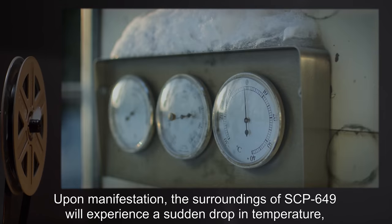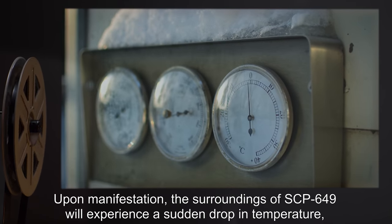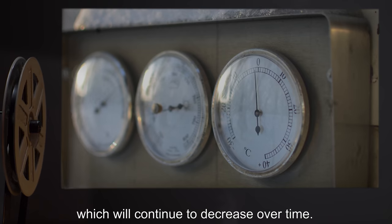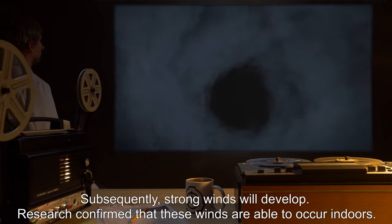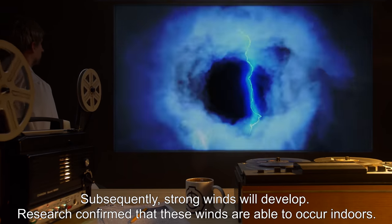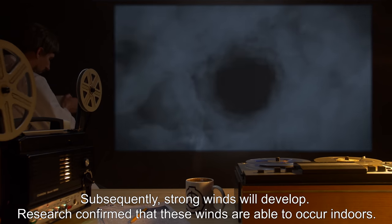Upon manifestation, the surroundings of SCP-649 will experience a sudden drop in temperature, which will continue to decrease over time. Subsequently, strong winds will develop. Research confirmed that these winds are able to occur indoors.